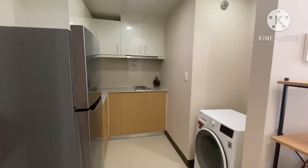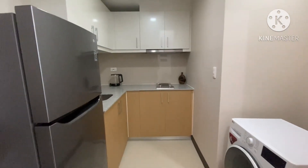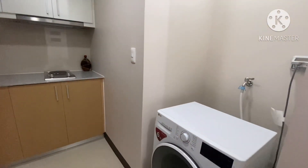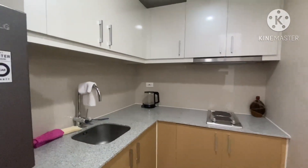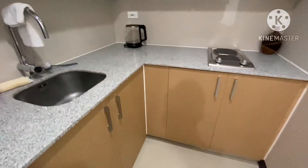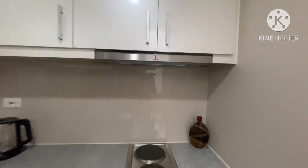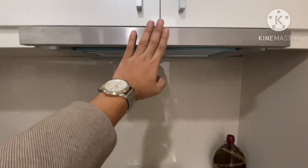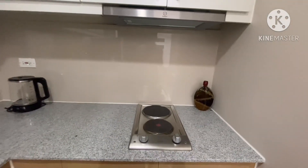Upon entering the unit, you will be welcomed by the kitchen on the left side. You already have a refrigerator, washer/dryer, electric stove, and sink. Everything you see in the unit is already included in the sale. You have overhead cabinets, under-sink cabinets, and a range hood — just pull it out and it will turn on. It's a two-burner electric stove.